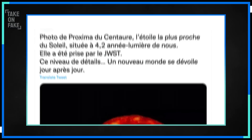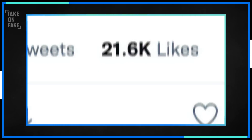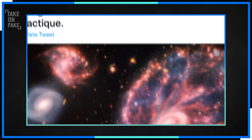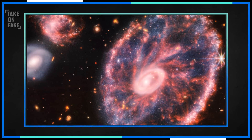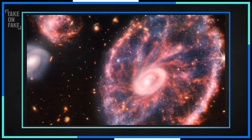The scientist quickly admitted to the spicy prank in a series of follow-up tweets, but the tweet still has more than 20,000 likes. He later posted a stunning image of the cartwheel galaxy taken by the James Webb Space Telescope, insisting it was real. But even supposedly real photos like these are heavily manipulated before we ever get to see them. So how real or fake are photos from deep space?